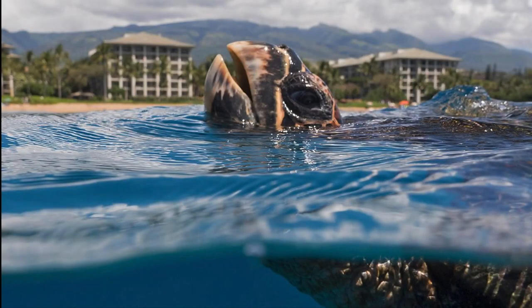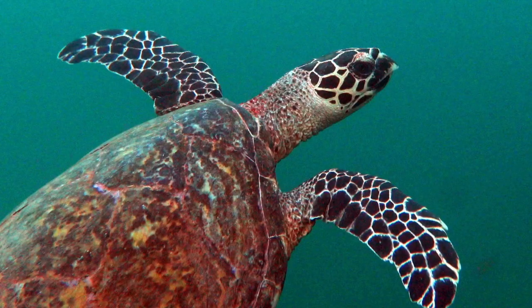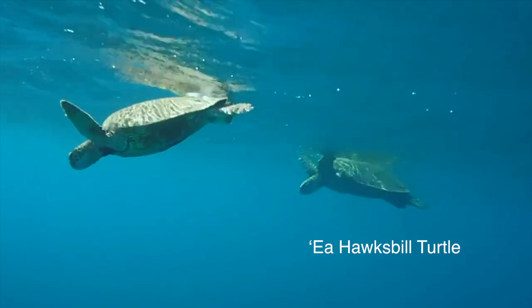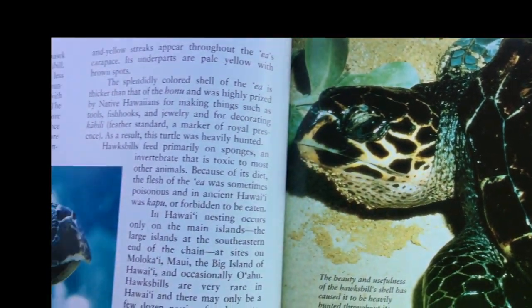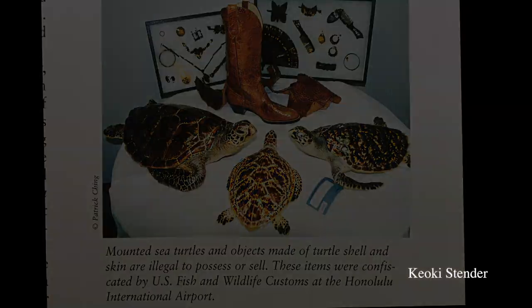Now let's get to know a little more about Hawaii's hawksbill sea turtles. The Ea is sometimes called Honu Ea, although in earlier times the Honu and the Ea were recognized as very different beings. The Ea is known for its beautiful thick shell, which was highly prized in old Hawaii for making things like combs, fish hooks, and other decorative ornaments.